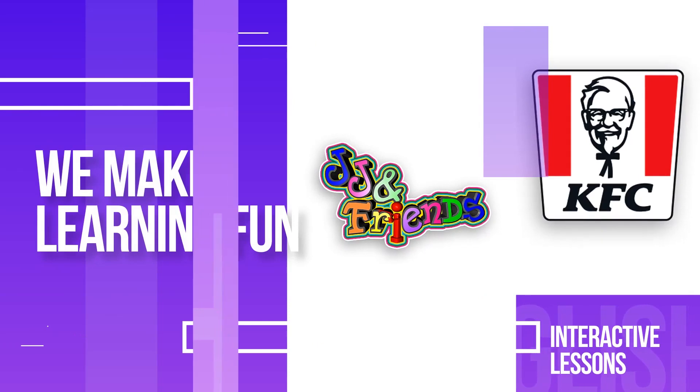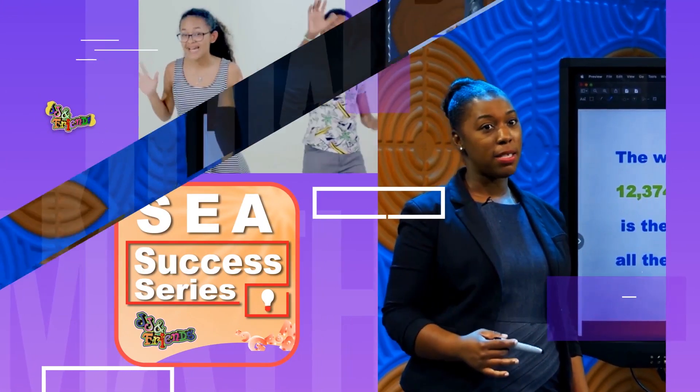Stay tuned — we'll be right back with the KFC and JJ and Friends SEA Success Series.